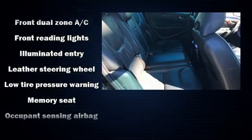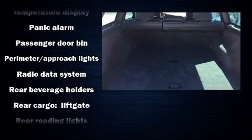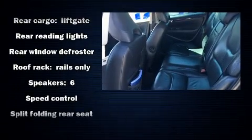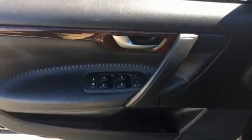Volvo also prioritized safety and security by including head curtain airbags, front side impact airbags, traction control, brake assist, anti-whiplash front head restraints, a security system, and four-wheel disc brakes with ABS. Electronic stability control ensures solid grip atop the road surface, no matter how challenging the driving conditions.